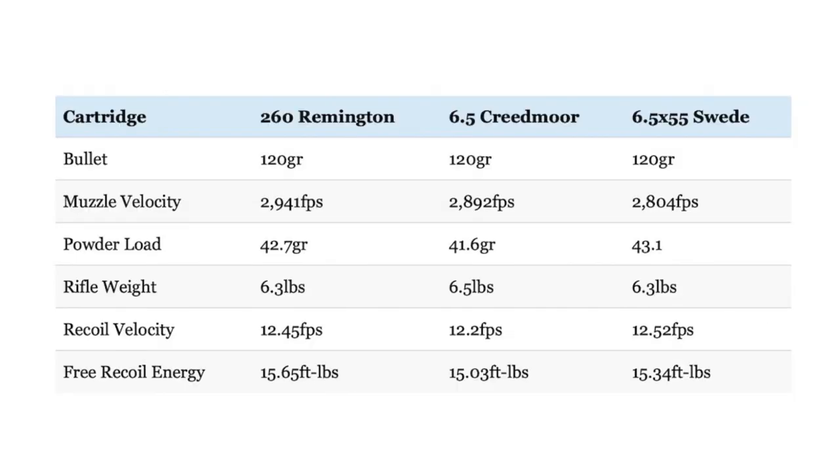Now let's talk about recoil. I compared recoil produced by the Barnes loads for those cartridges when fired from a Tikka T3X Superlight rifle. This specific model weighs 6.3 pounds when chambered in .260 Remington and 6.5 Swede, and 6.5 pounds when chambered in 6.5 Creedmoor. Felt recoil will vary from shooter to shooter and rifle to rifle, but free recoil energy is still a useful way to compare cartridges. Not surprisingly, all three have a very manageable amount of recoil, with the .260 and the 6.5 Swede having a tiny bit more free recoil energy than the 6.5 Creedmoor — primarily because the Tikka T3 chambered in 6.5 Creedmoor is a little bit heavier. For all intents and purposes, there's no difference in recoil between the three.